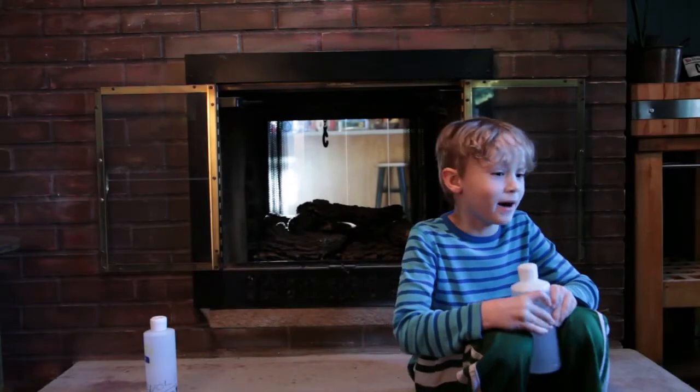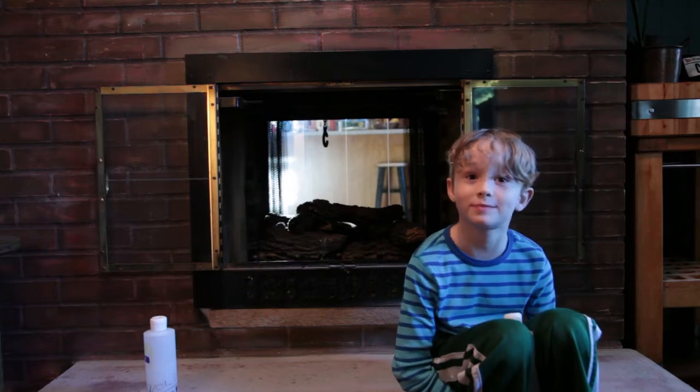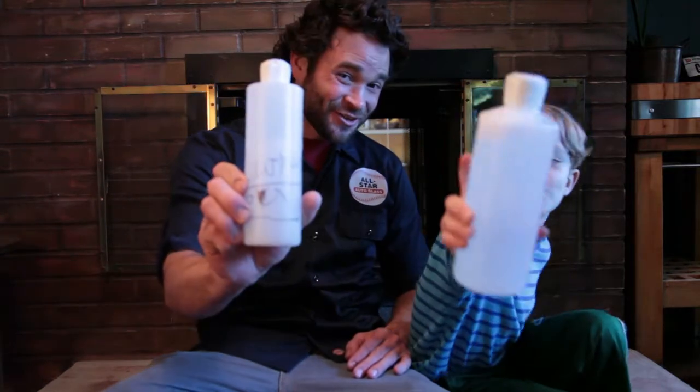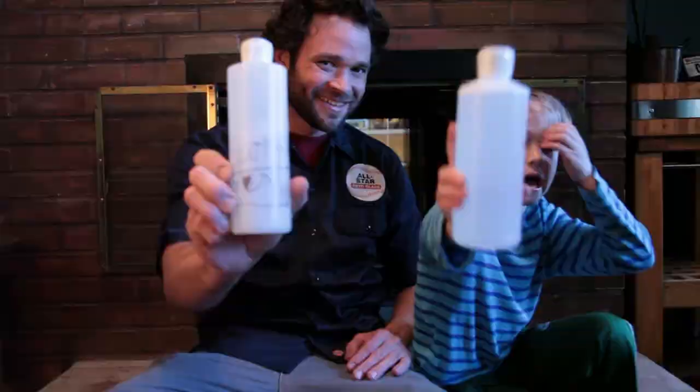If you're anything like my dad, when you come home from work, you can really smell like poop. I really can. And that's why we've decided to team up to make Evolution Lotion! Evolution Lotion is the best lotion in the world.